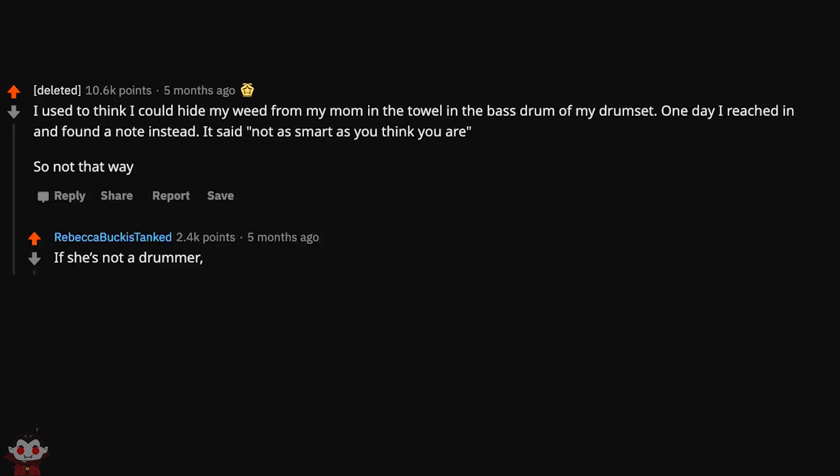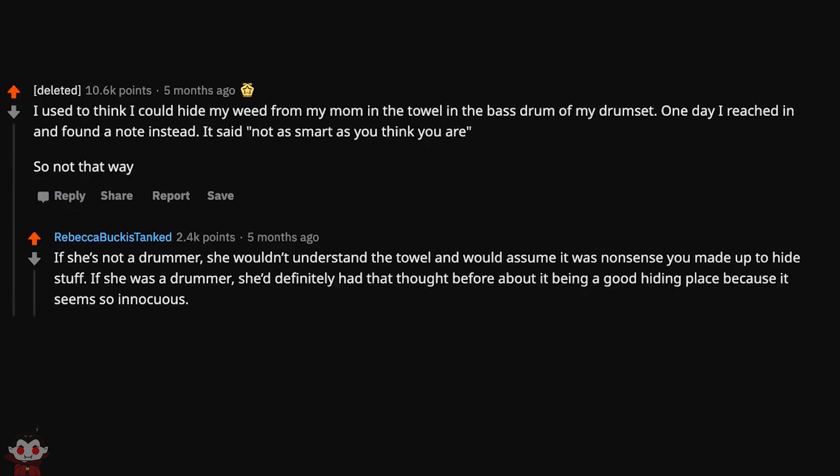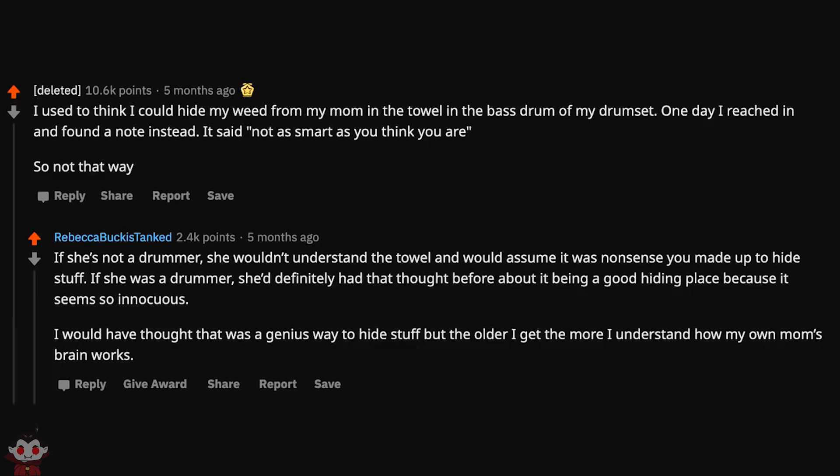I used to think I could hide my weed from my mom in the towel in the bass drum of my drum kit. One day I reached in and found a note instead — it said 'not as smart as you think you are.' If she's not a drummer, she wouldn't understand the towel and would assume it was nonsense you made up to hide stuff. If she was a drummer, she definitely had that thought before. The older I get, the more I understand how my own mom's brain works.